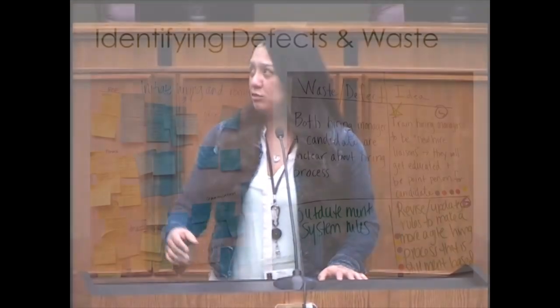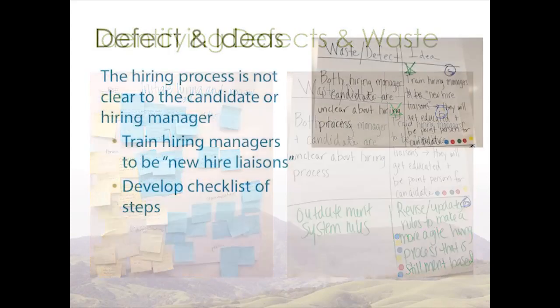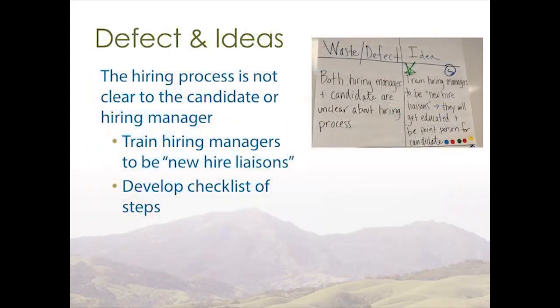Hello, I'm Elena Cruz with Health Services Personnel. Now that we have our value stream map, observations, and data collected, everyone came up with at least one defect they identified in the process. We then took those main defects and came up with solutions to help make it better. For example, the hiring process isn't clear to managers or candidates, so getting managers training, making them the new liaisons for the hiring process, and developing a checklist they can provide are key ideas.